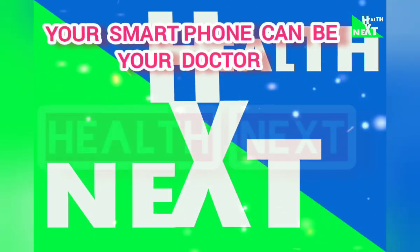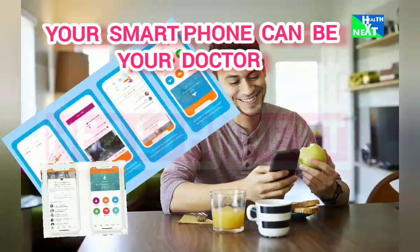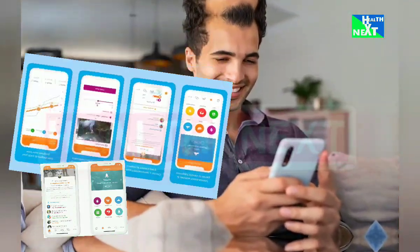After watching this video, that's when you are going to realize that your phone can be your doctor. And this is going to help save your medical expenses and promote your health.